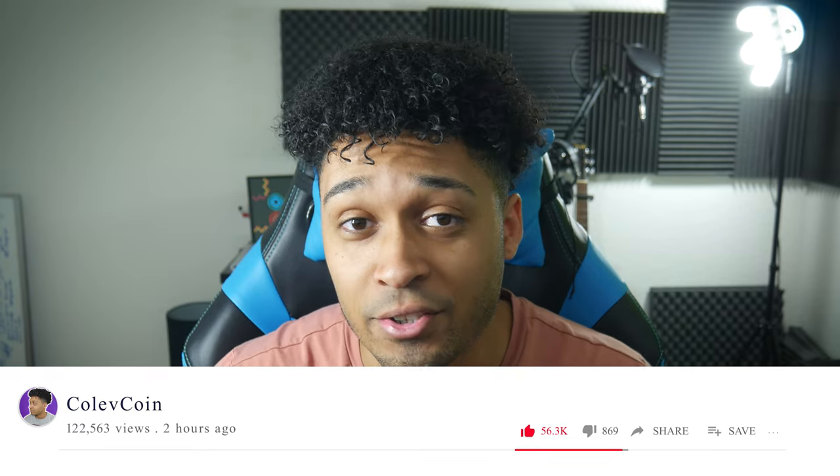Guys, if y'all do enjoy this video please leave me a sub down below and a like if you really do enjoy it. Now let's dive deep into the project.